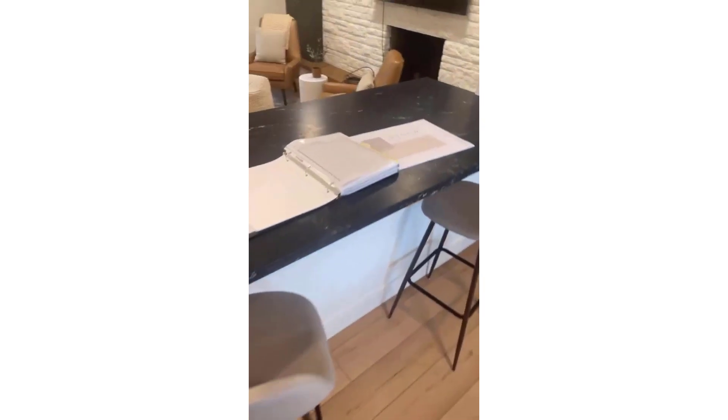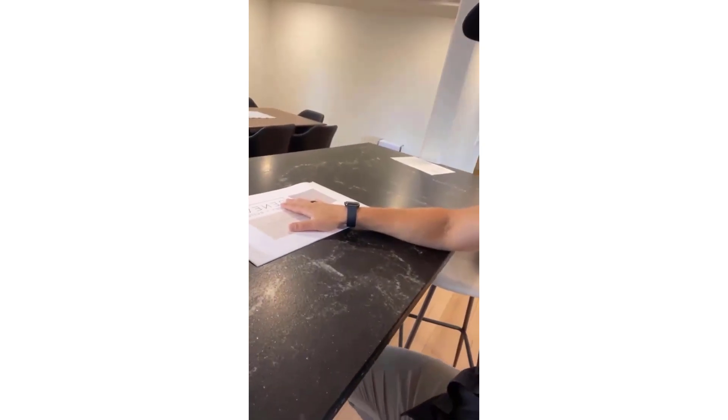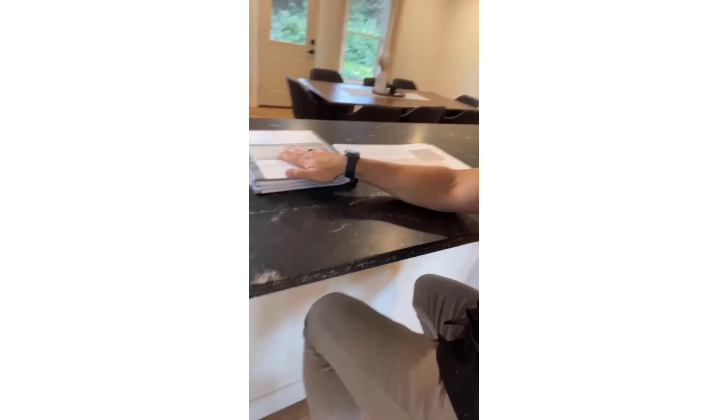Let's talk about what a completed design package looks like for us. When we're designing a project, we think of two elements going hand-in-hand: a set of drawings that details all the structural changes, all the finishes going into a space, all the dimensions — but right along with that is this build book right here. All of this is housed on our online management software, but we do have physical copies on all of our job sites as well.